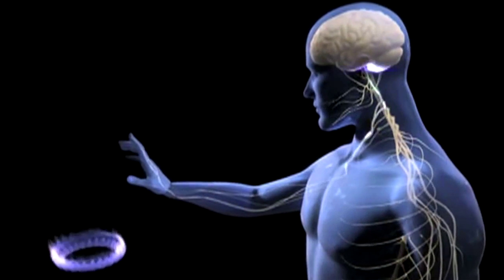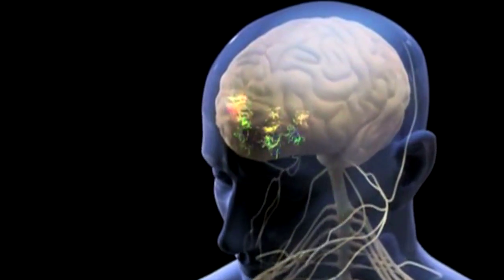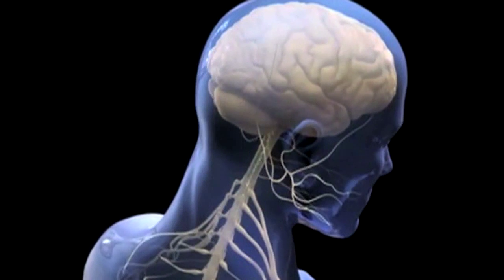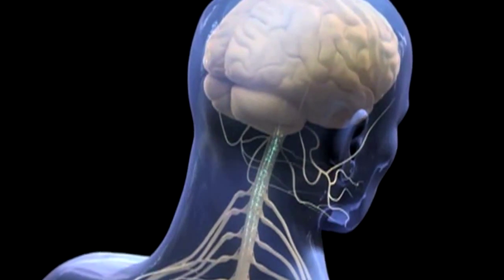Once the pain signals reach the spinal cord, they're actually modulated, they're changed, they're interpreted, and they're sent to the brain. Once they reach the brain, they're again reinterpreted, and the brain makes decisions about what needs to happen next. A simple action like pulling your thumb away immediately may not happen at the level of the brain at all, but at the level of the spinal cord — that's called a reflex.